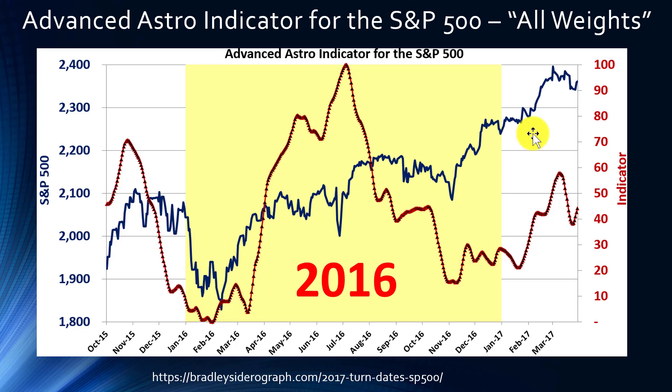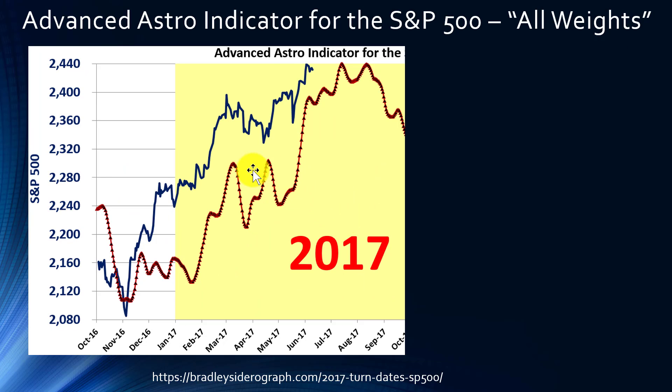For 2016 we can also see relatively close correlations between the S&P 500 and the Advanced Astro Indicator. For 2017 it also looks pretty good, though there's a little bit of a delay. Recall that the Bradley Siderograph turn date is June 21st, 2017, whereas for the Advanced Astro Indicator you're seeing a top around early to mid-July — so the Advanced Astro Indicator is also showing a top for the S&P 500 around the middle of 2017, but in July rather than at the end of June.